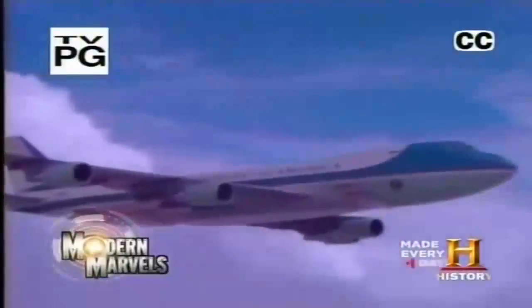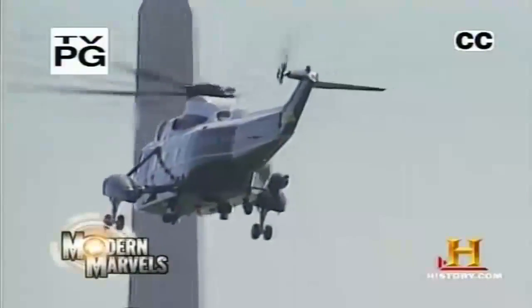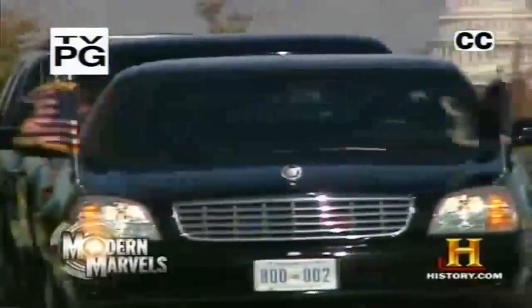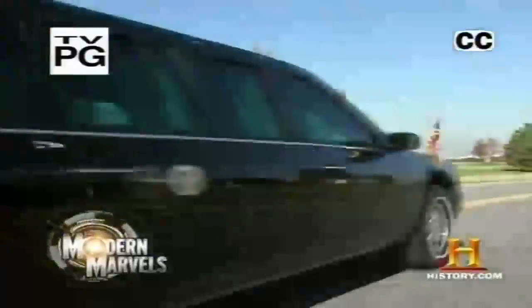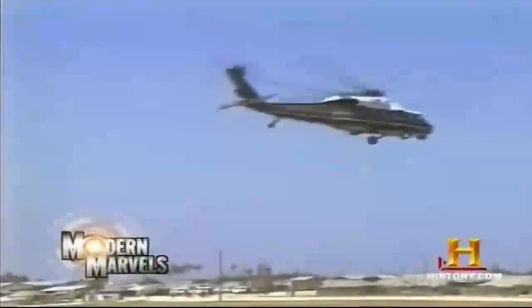The most sophisticated jumbo jet on the planet. A helicopter hardened against electromagnetic pulses. Armor-plated limousines. These aren't your ordinary planes, trains, and automobiles. These are top secret. And there are only two ways to find out what they're really like inside: get elected, or stay tuned.